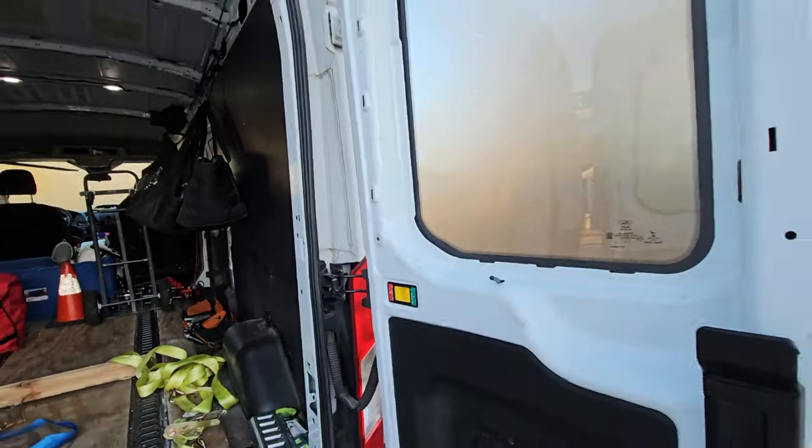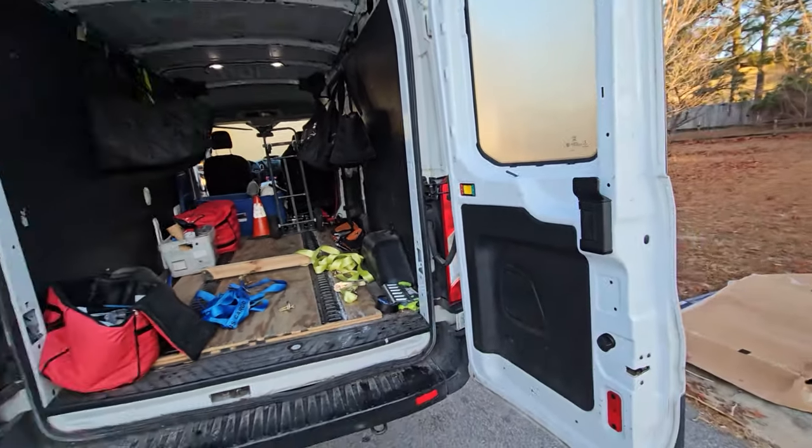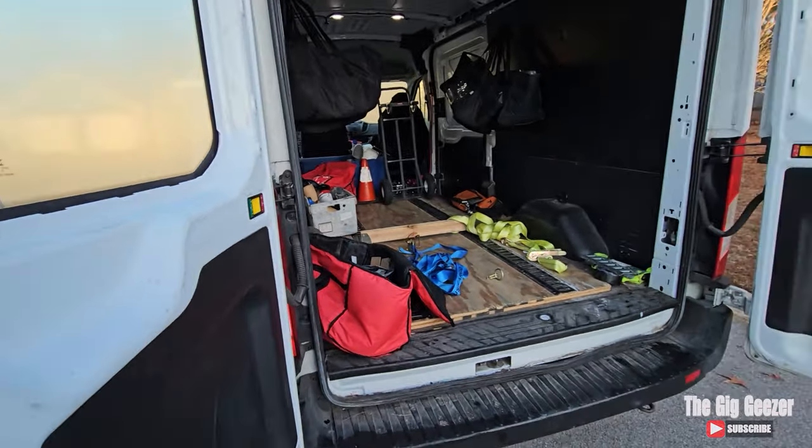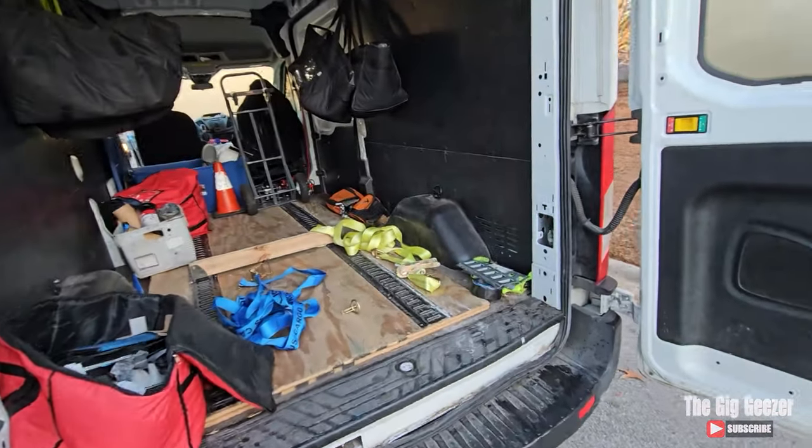So what I'm going to do is something that I've not done before, and that's really show my workspace, which is this Ford Transit 250. The secondary workspace would be my F-150 that's parked in the Geezer driveway. But what I'm going to do is actually share with you some of the things that may be must-haves when you're considering doing delivery and transport work.